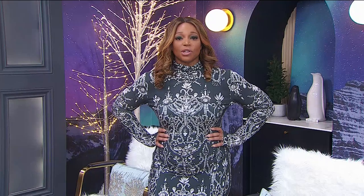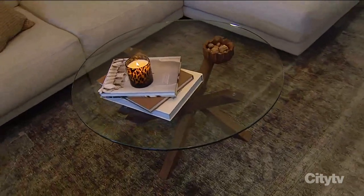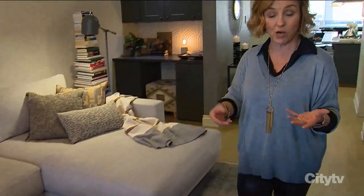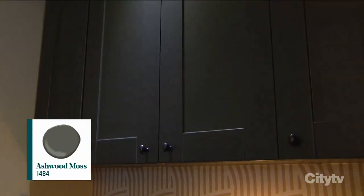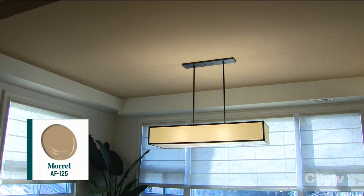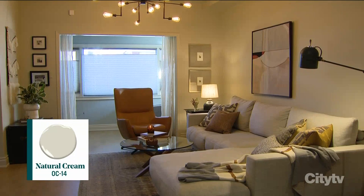A lot of people ask where you get your color inspiration. I always tell people: textiles. I really loved my secondhand rug in the living room — I'd had it for quite a while. I pulled the beautiful greens from it and ended up using ashwood moss on the cabinets in the living room and kitchen. I pulled the warm brown tones out and did my dining room ceiling with morale. Then for the neutral, I was inspired by the color of my sectional and used natural cream on the walls. Everything blends and it feels a lot more calming.